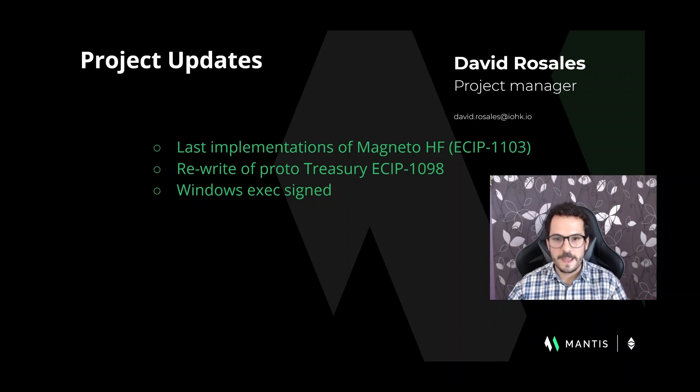The project team has been working hard over the month of July, mainly focused on the Magneto hard fork implementation and architectural review. Magneto hard fork is the latest ETC hard fork, which is based on the Ethereum Berlin upgrade.